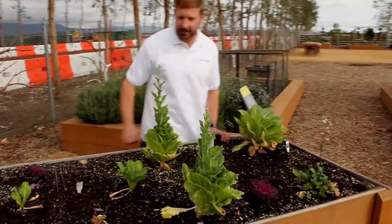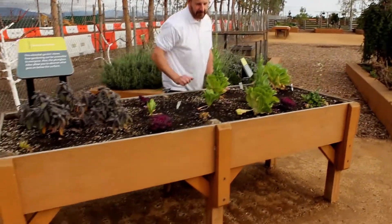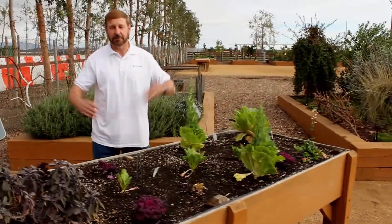If I have to weed this garden, it's really easy to not have to bend over. It's also not any wider than I could reach, so I have easy access to the entire garden from standing level.